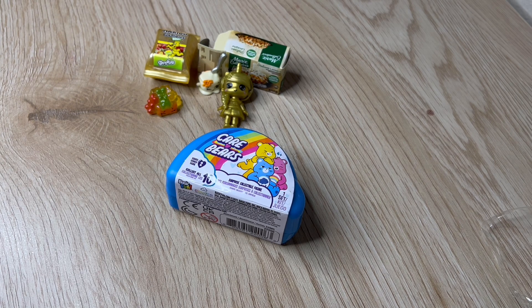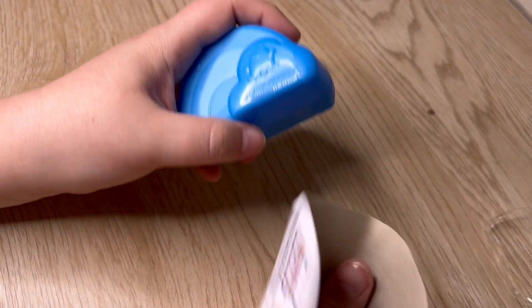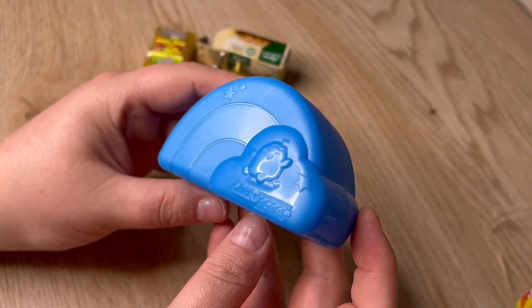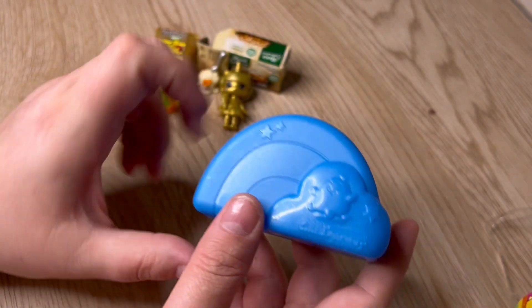So let's go ahead and open this Care Bear and see what's here. This is cute little packaging. How many of you guys are Care Bear fans? Let me know in the comments.